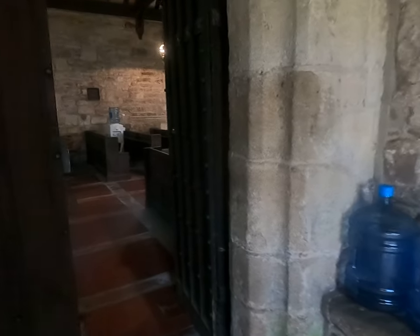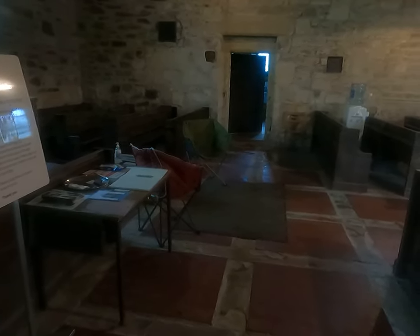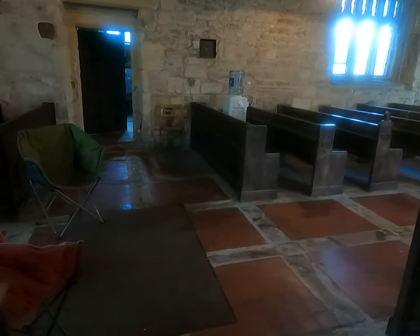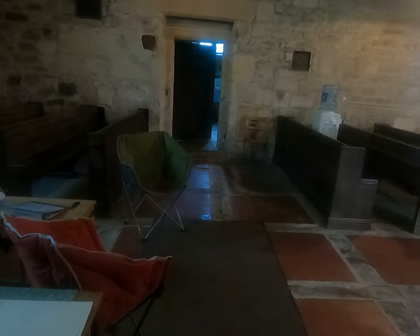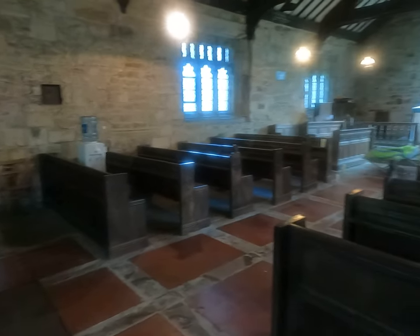I normally do these things by bike and normally cycle to churches, but this is an extra special video because we didn't come here by bike this time - we champed, which is camping in a church. So here we are in the main body of the church and let's have a quick look around.